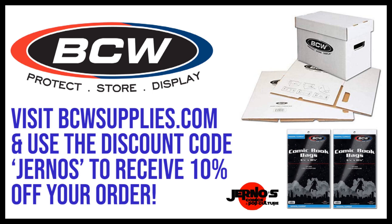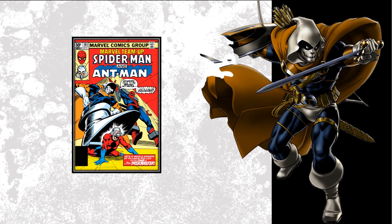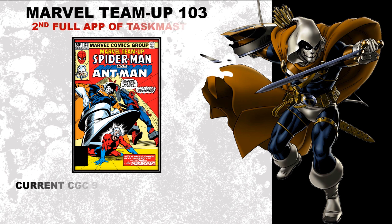First book on the list today coming in at number 15, we've got Marvel Team-Up 103. This is the second full appearance of Taskmaster. Like we always do in these video series, we're going to be looking at a current graded value, compare that to a graded value from three years ago, the plus-minus differential from those three years, and then the average raw — and that average raw is where you're going to find that $25 and under mark for these books.